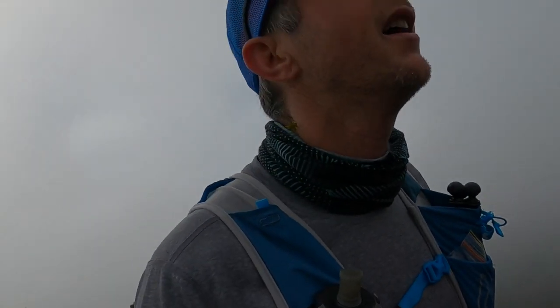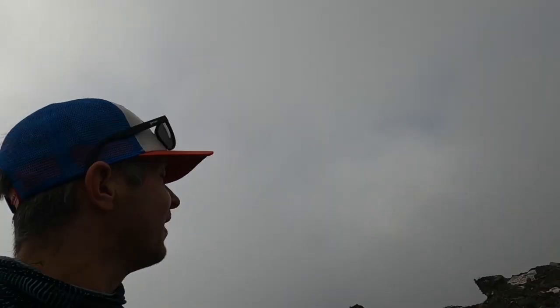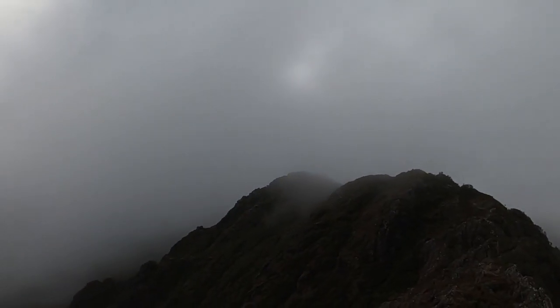Just on the ridge line on the way to the summit. Had a bit of a false summit, and the clouds are starting to roll in.